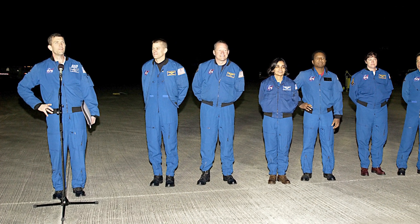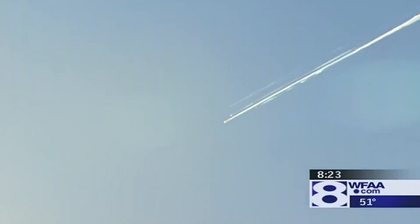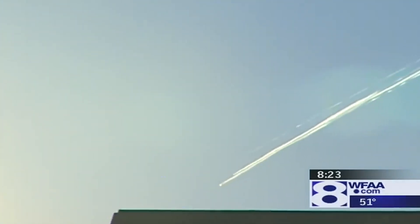However, either Rick Husband or William McCool remained conscious for an additional 26 seconds, desperately attempting to save the crew. At 9 a.m., observers on the ground could see that Columbia was in pieces, and all seven astronauts on board had been killed.